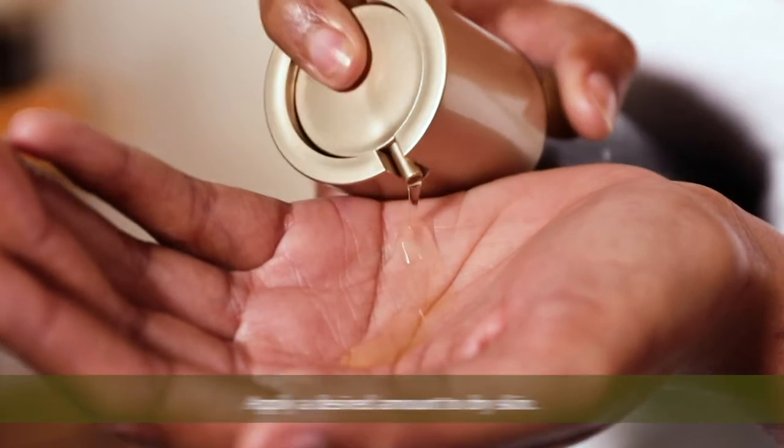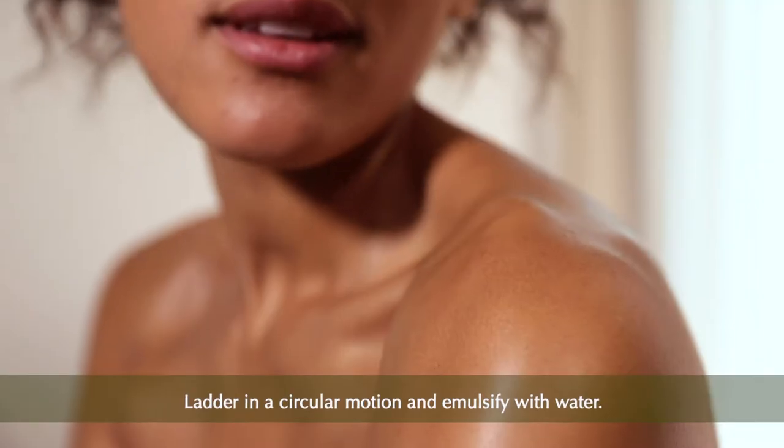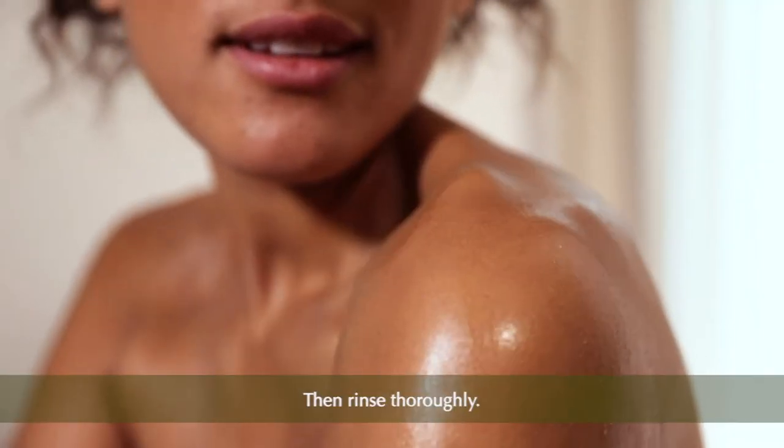Apply a desired amount to dry skin, lather in a circular motion, emulsify with water and rinse thoroughly.